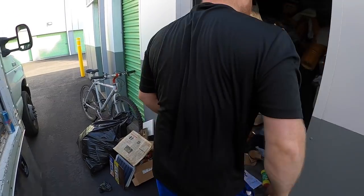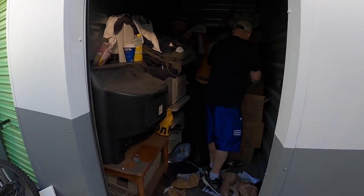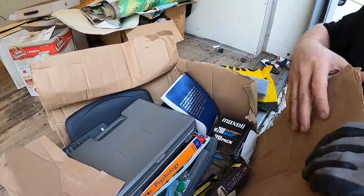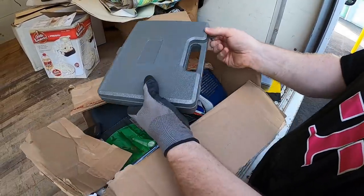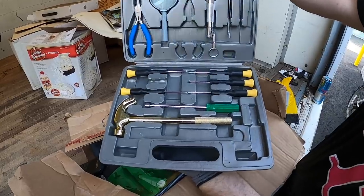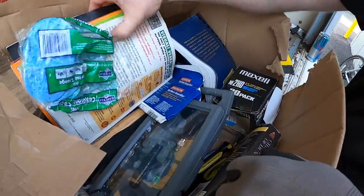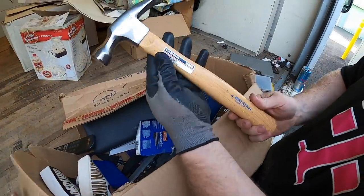Oh my goodness — some tools! Wow, that's a cool set — that's nice. Military. That's a beautiful hammer — let's keep that one.